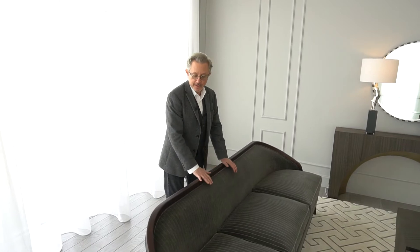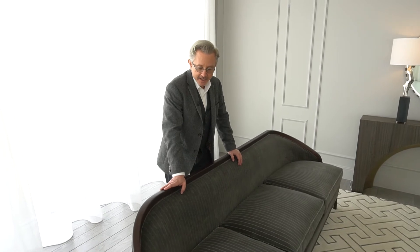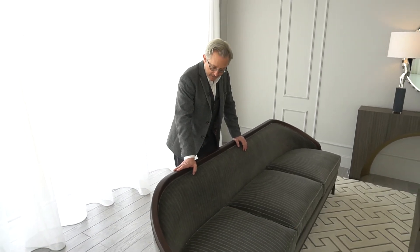I'd like to introduce you to our new sofa, the Tailored Sofa. This is our introduction for spring/summer 2020, and I'm very proud of her. This is a great example of a piece getting its inspiration from a classic.